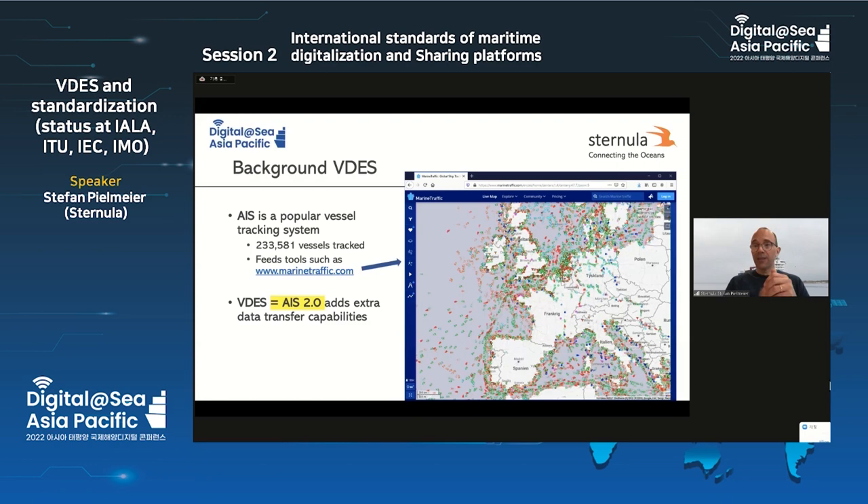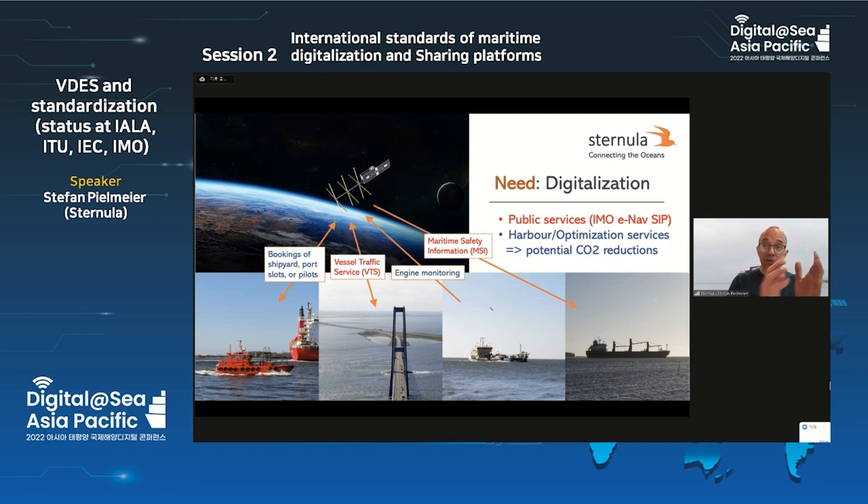VDES uses a lot of the same technologies but adds a lot of extra transfer capabilities. Today this is just a nine-minute slot. The purpose of VDES is to allow — not only by satellite but also terrestrially — transport of public services: IMO e-navigation services, but also harbor booking, optimization, route optimization, and weather optimization. So it's not only about safety; VDES can also be used for more commercial services that make shipping more efficient and less CO2 polluting.